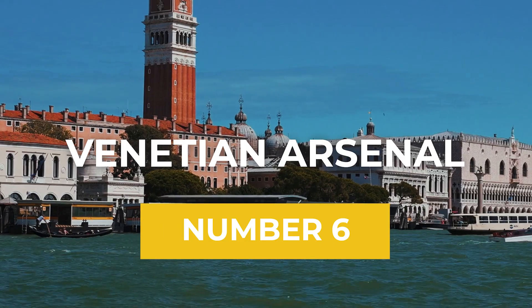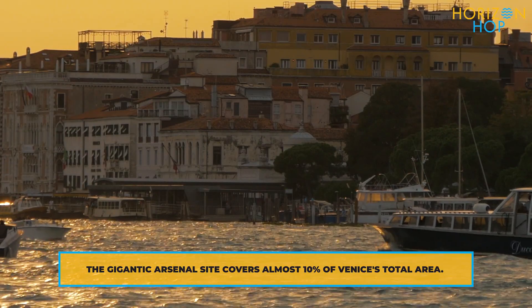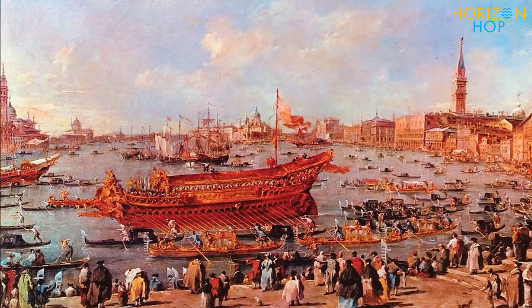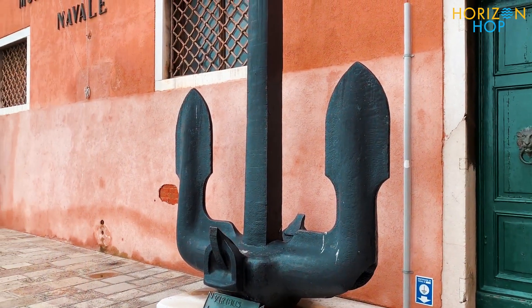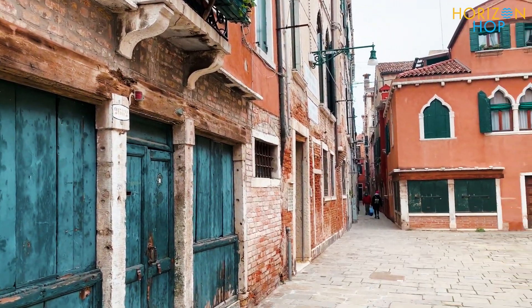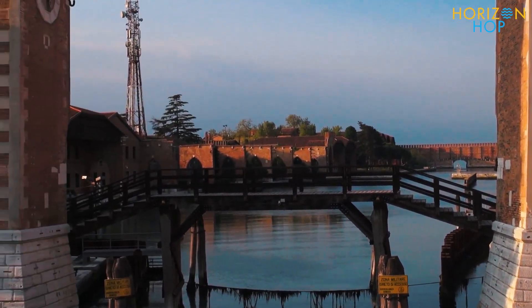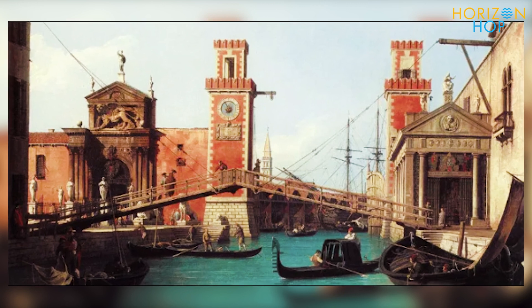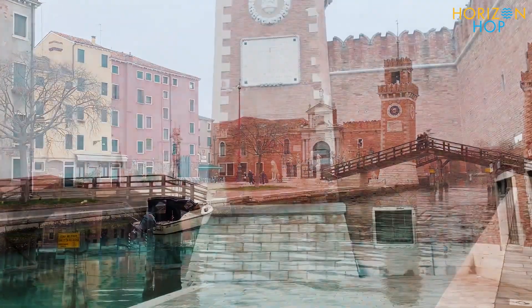Sixth is the Venetian Arsenal. The Venetian Arsenal is a complex of former shipyards and armories that was once the largest industrial complex in Europe. Today, visitors can explore the vast Arsenal, which was once the heart of the Venetian Republic's naval power. The Arsenal is home to several museums, including the Naval History Museum, where visitors can learn about the history of the Venetian navy and see historic artifacts, including ancient galleys and weapons. It also features many historic buildings, including the 16th century Renaissance-style Arsenal Gate, and the impressive Arsenal Shipyard, which dates back to the 12th century and was once capable of producing a new ship every day.